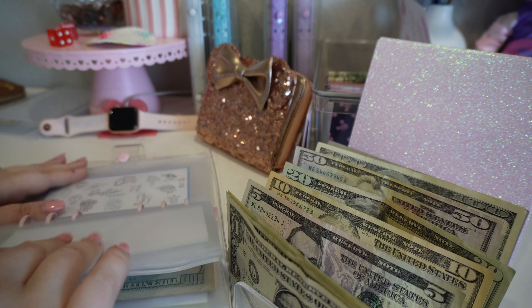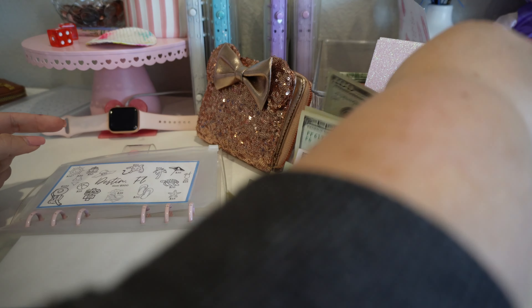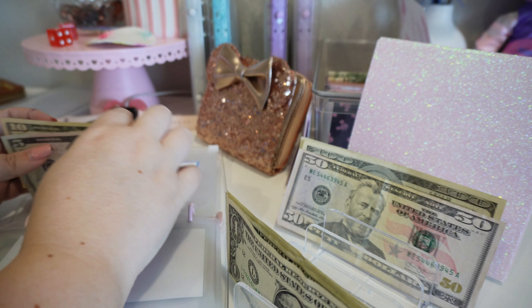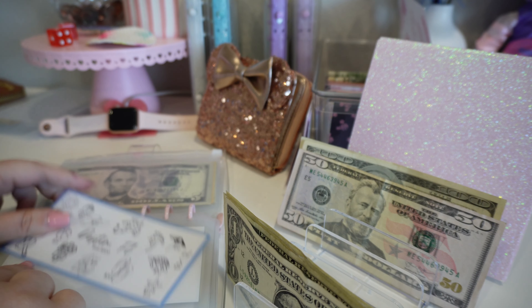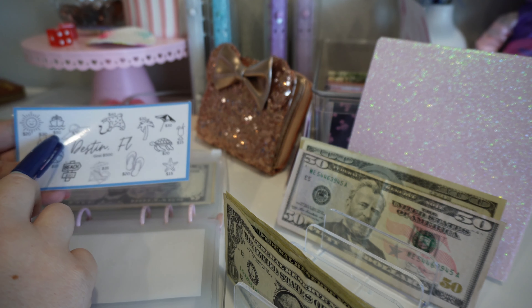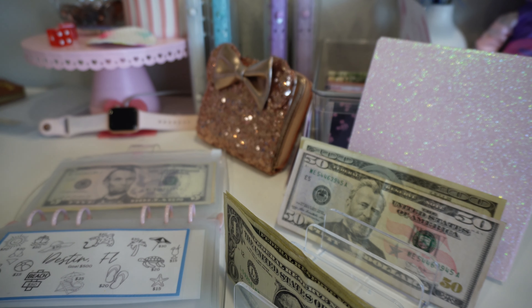Next we're going to go back to our new ones — this is for Destin, Florida. For the food envelope, we're going to put in $135. So 120, 30, and 5. We are going to color in the ship for $50, the sun hat for $30, the sun for $20, the drink for $15, and the turtle for $20. That way I can color and fast forward through all of this.